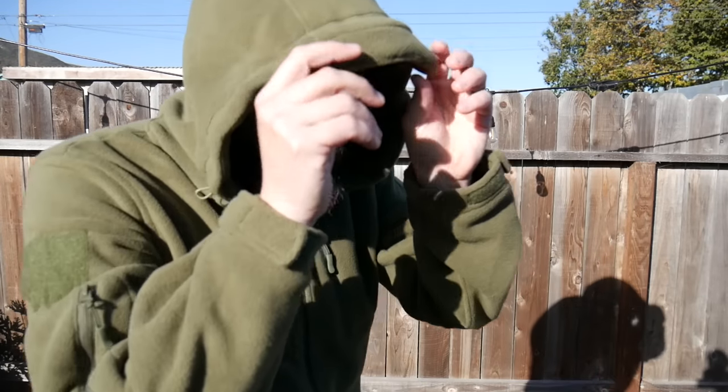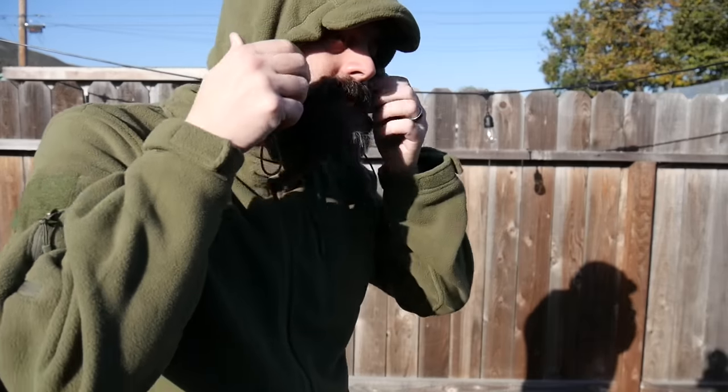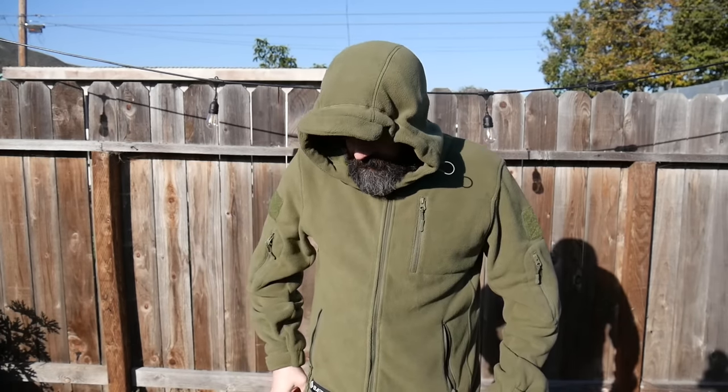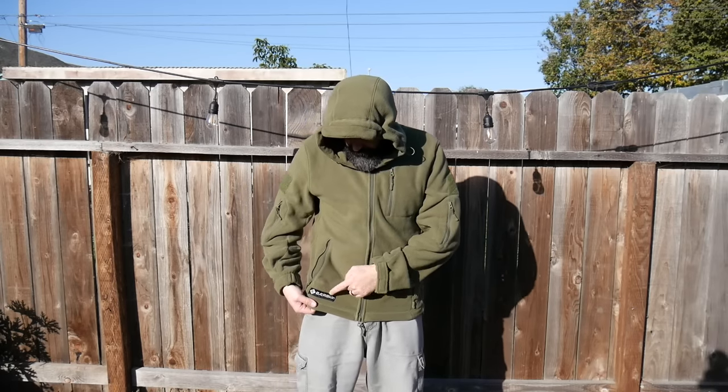This is a very warm hoodie. It is full hood and it has this nice little brim on the front, so when you really cinch this thing down it's going to lock in all that heat. This would be great as a mid-layer or just for everyday use. This thing is fantastic and very well built.